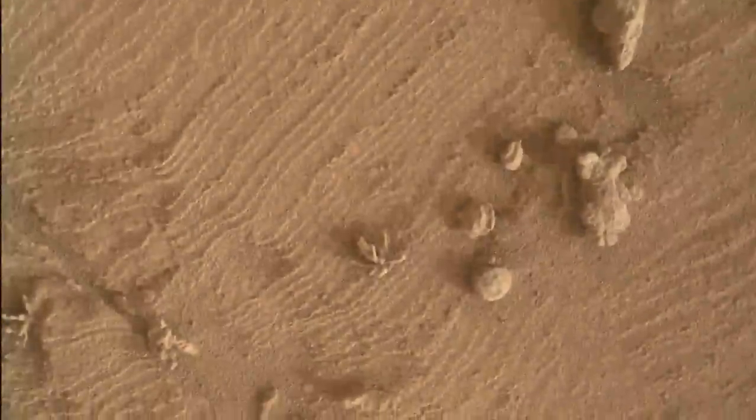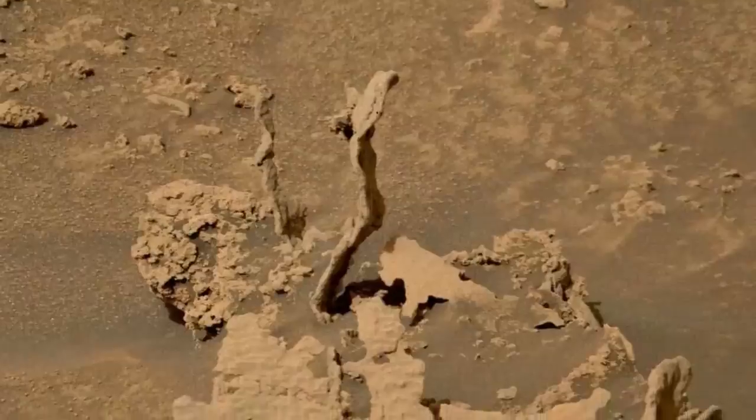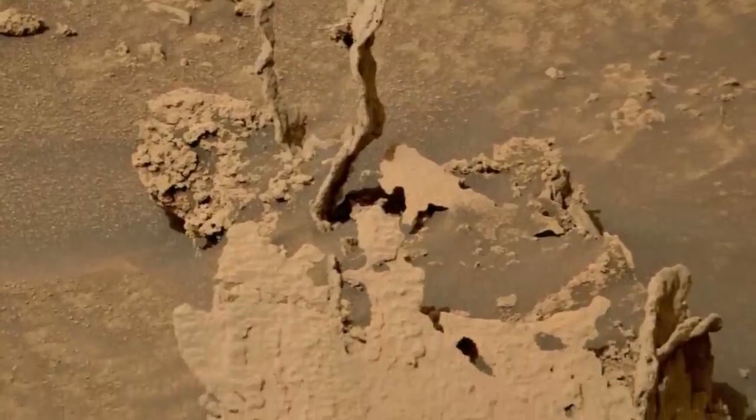In any case, it's a captivating look into the red planet's geological past. Curiosity has been investigating the surrounding Gale Crater for right around 10 years.